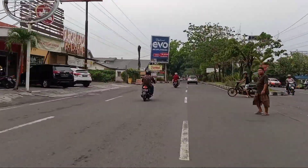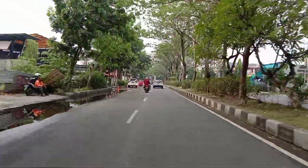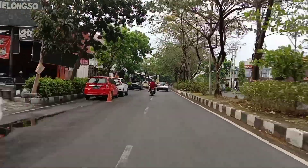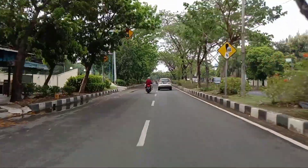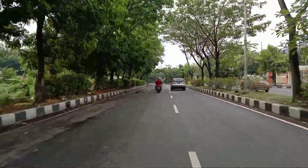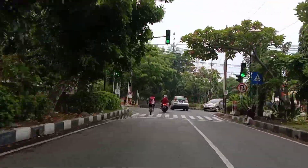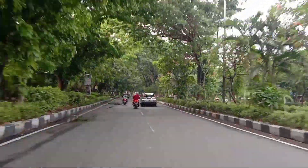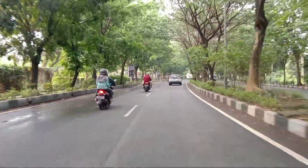Buat teman-teman yang sedang mencari referensi wisata dan tempat nongkrong daerah Sidoarjo, bisa cek channel saya di playlist wisata dan kafe Sidoarjo. Di Sidoarjo sekarang yang lagi hit adalah Yusar Fishing dan Playground, OAC Cafe, dan Pak Surante. Itu semua sudah saya review dan bisa teman-teman cek di playlist wisata dan kafe Sidoarjo.